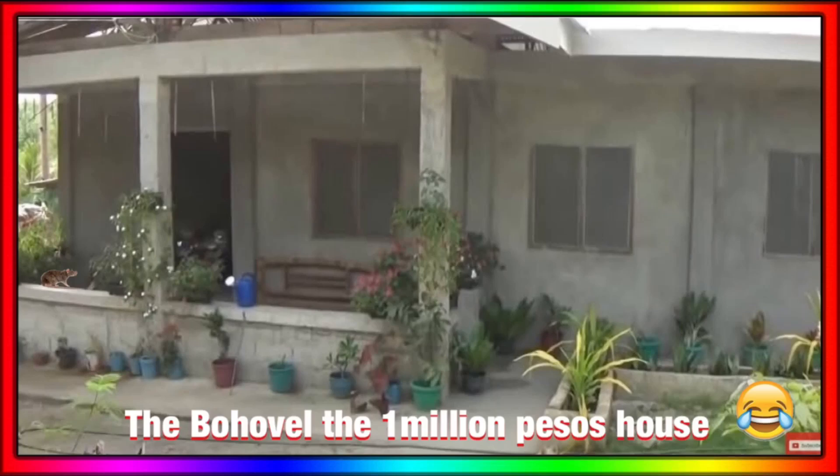Good morning guys. As you can see on screen, we're at the Bohovel — the one million peso house. Brian has said many times, when asked how much it cost to build his house, he says one million pesos, every time. Now, this house was built while Brian was back in America.